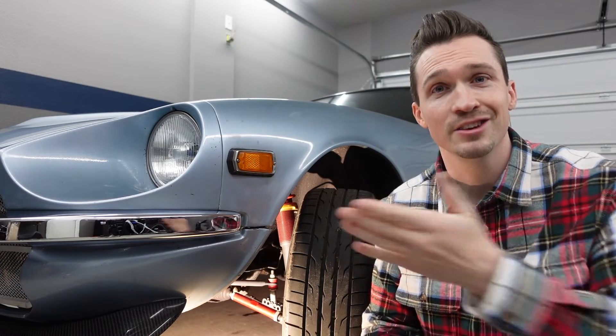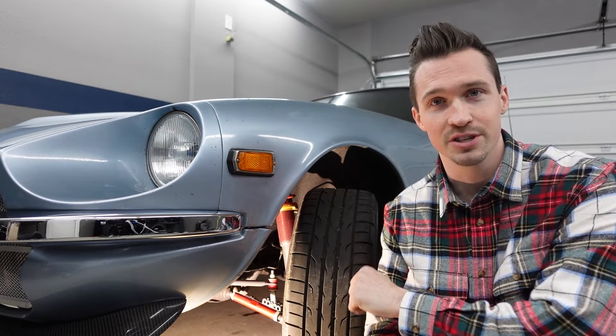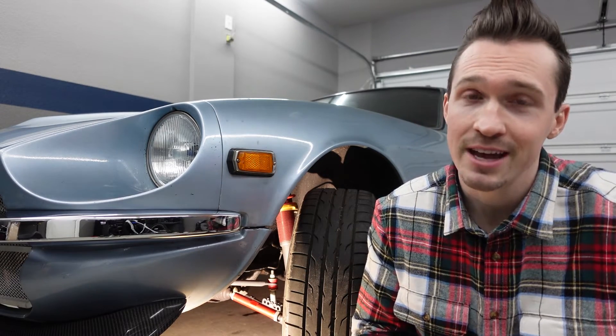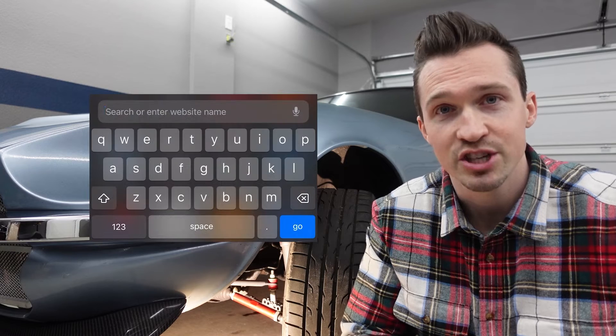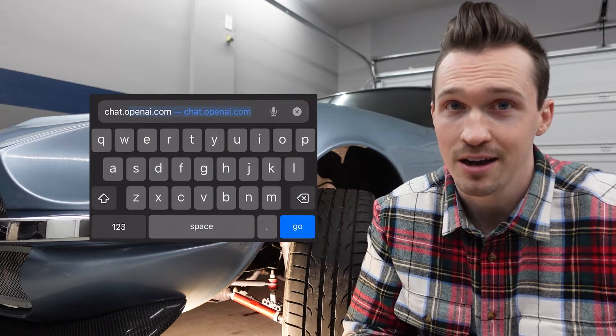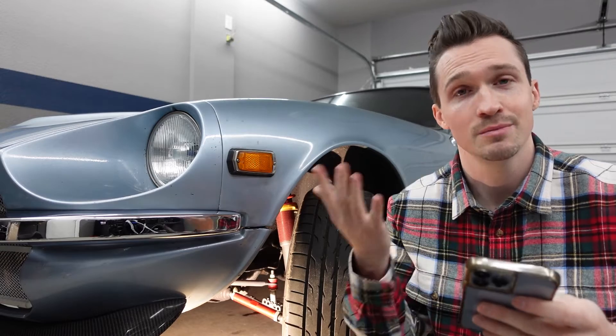We've identified that there's an issue with the car — we have a weird noise coming from the front suspension. So let's see what ChatGPT has to say. First thing you need to do is take out your phone, open up the website chat.openai.com, fill out the forms, and then type in the problem.